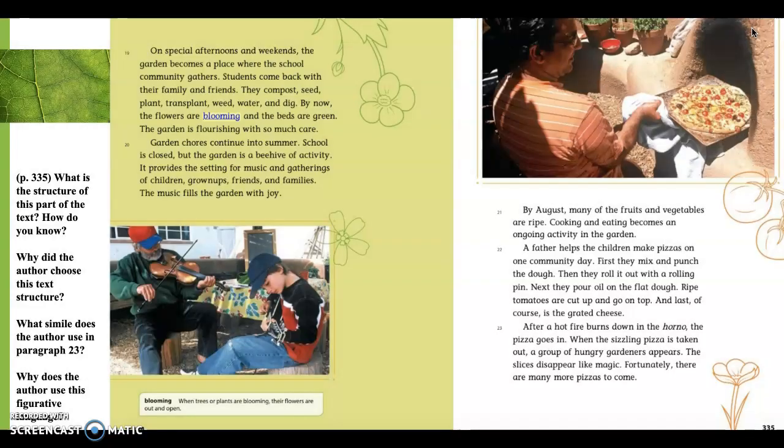Paragraph 19. On special afternoons and weekends, the garden becomes a place where the school community gathers. Students come back with their family and friends. They compost, seed, plant, transplant, weed, water, and dig. By now the flowers are blooming — one of our critical vocabulary words — and the beds are green. The garden is flourishing with so much care. I'm not sure what 'flourishing' means, but it has to do with care, so I guess flourishing must mean that the garden is doing well.